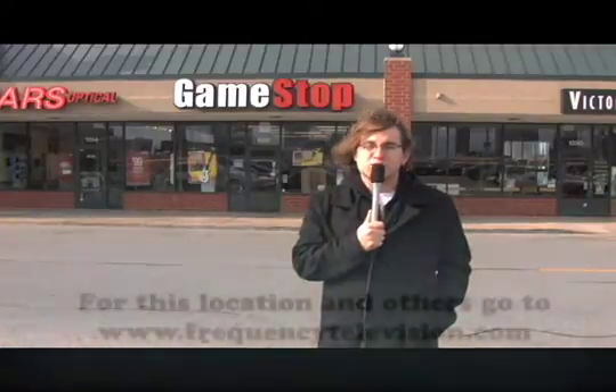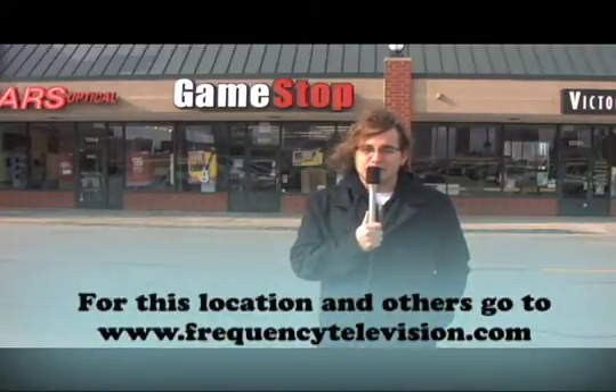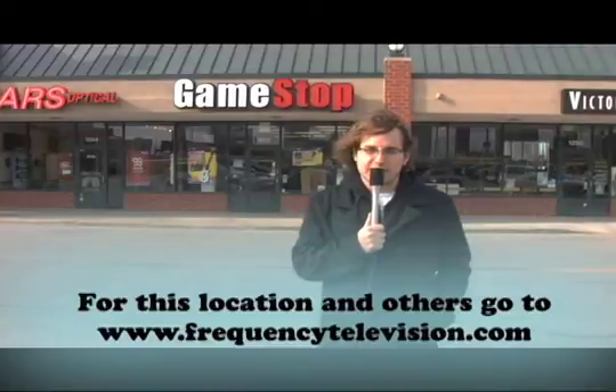They've got hundreds of games that you can choose from, and it's pretty easy to get here from Columbia College campus. Well, that's it for me. I'm not getting up at 9am again for another year, so we'll see you next year. I'm Johnny Schwimmer. For more locations like this one, check out FrequencyTelevision.com.